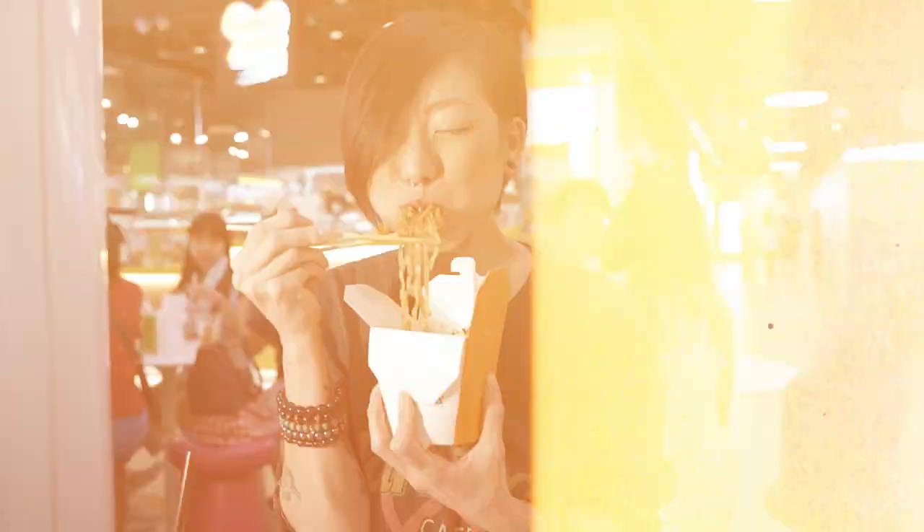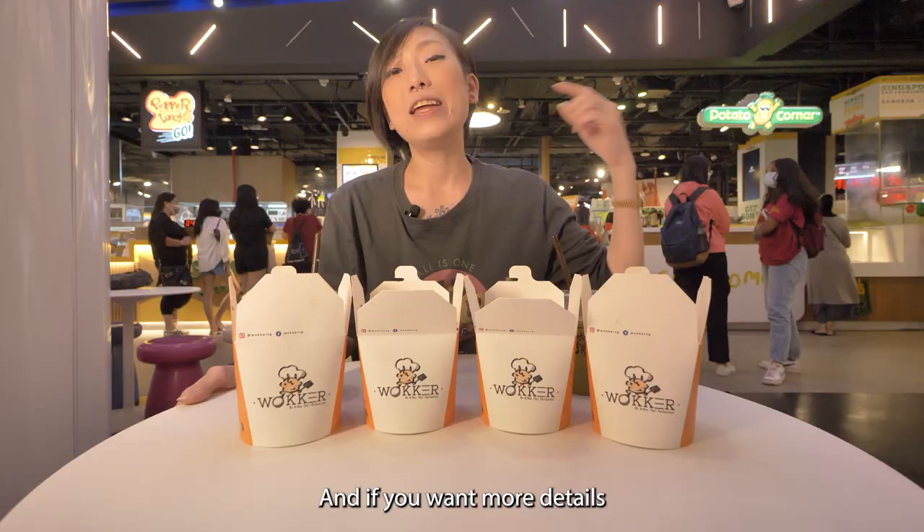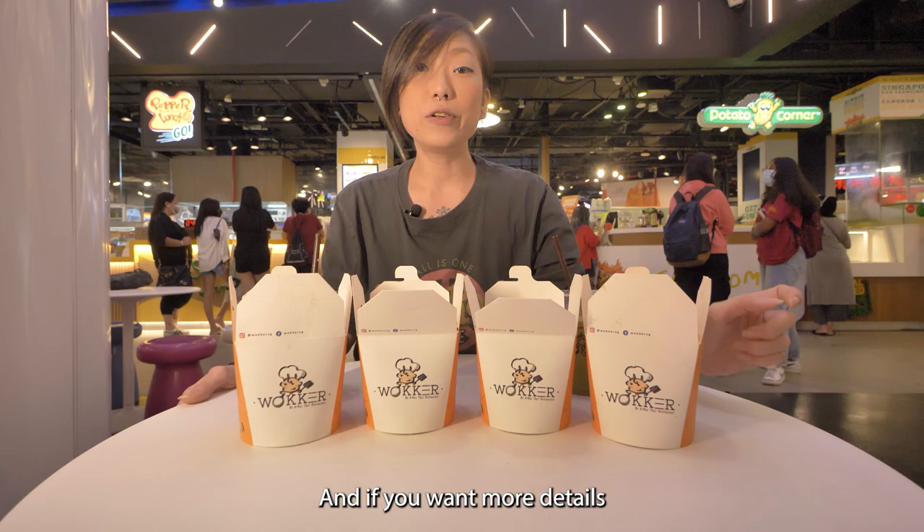That was a really tasty journey going through all the signature dishes here at Walker by R.R. Thai. If you're looking for authentic Thai cuisine at a really affordable and convenient takeaway kiosk, come down to Thyatree at Somerset and check this place out. For more details check out the description below and we'll see you guys in the next video. Bye!